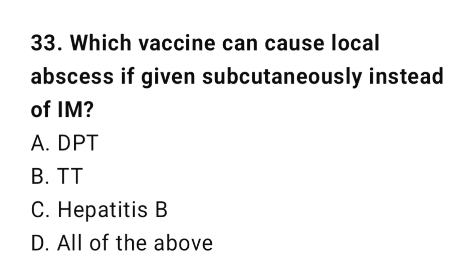Question number 33. Which vaccine can cause local abscess if given subcutaneously instead of IM? The right answer is D: All of the above.